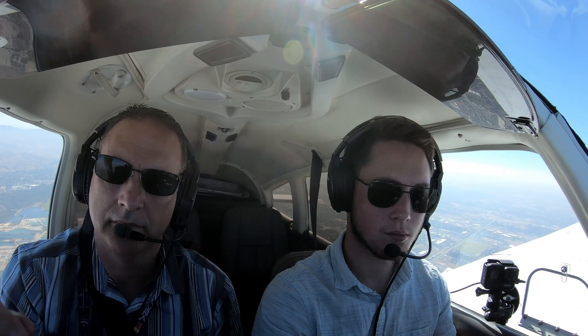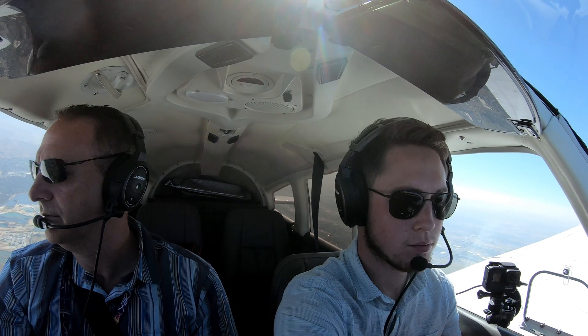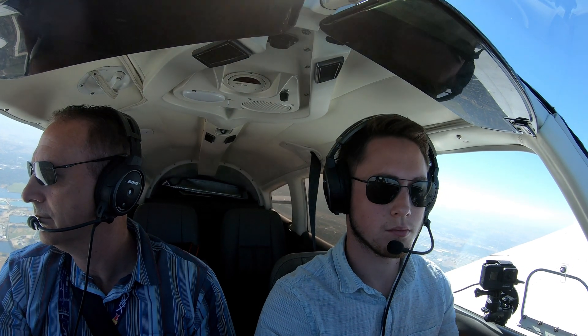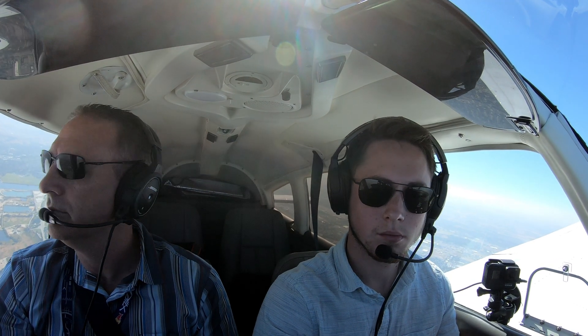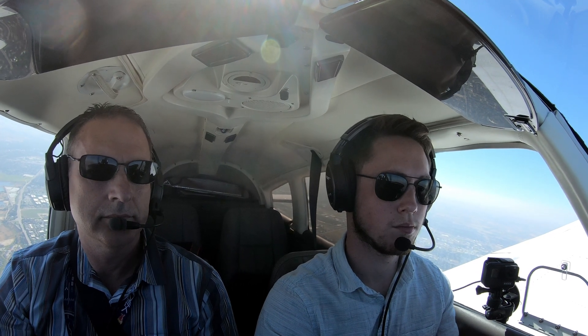Ontario Municipal Airport, Ontario, Oregon automated weather observation 1725 Zulu, wind 300 at 19. Here we're picking up ATIS for Ontario while we're in the air. Unfortunately the flight simulator was unable to do the same thing, so we couldn't showcase that portion.